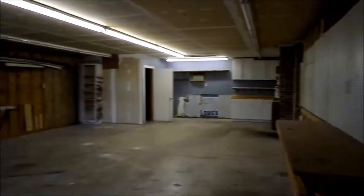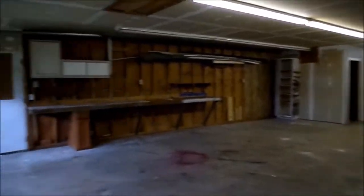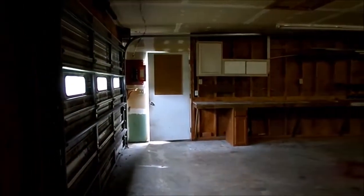And of course I wouldn't want to forget the huge wired garage. I think it's probably big enough to fit three or four cars depending on the vehicle.